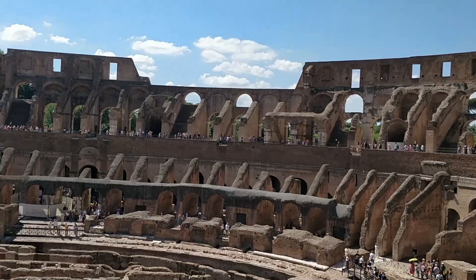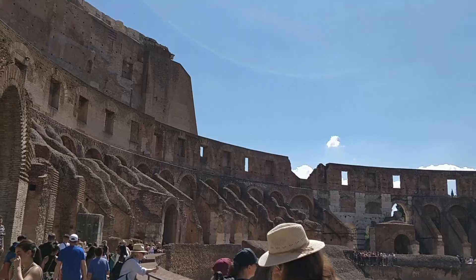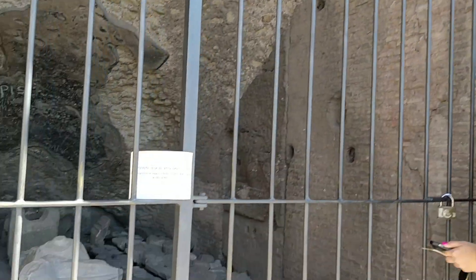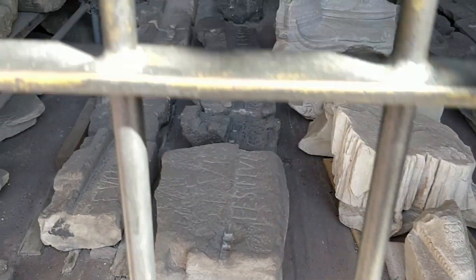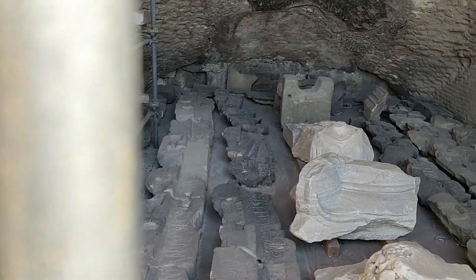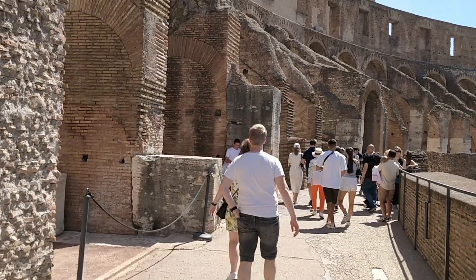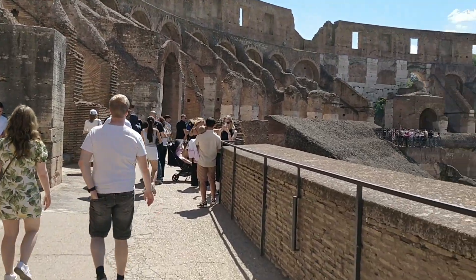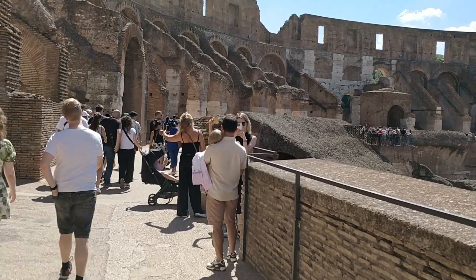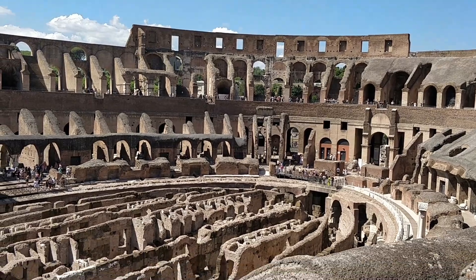Since the 6th century, the Colosseum has suffered lootings, earthquakes, and even bombings during World War II. The Colosseum remained active for over 500 years, and the last recorded games in history were celebrated in the 6th century.